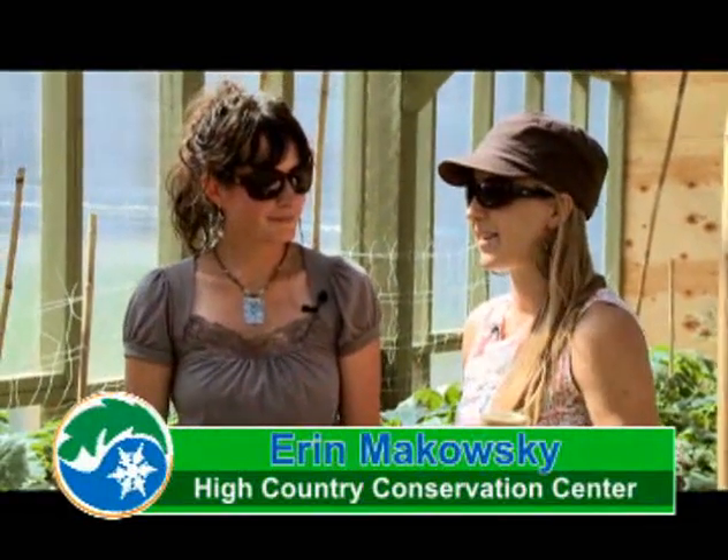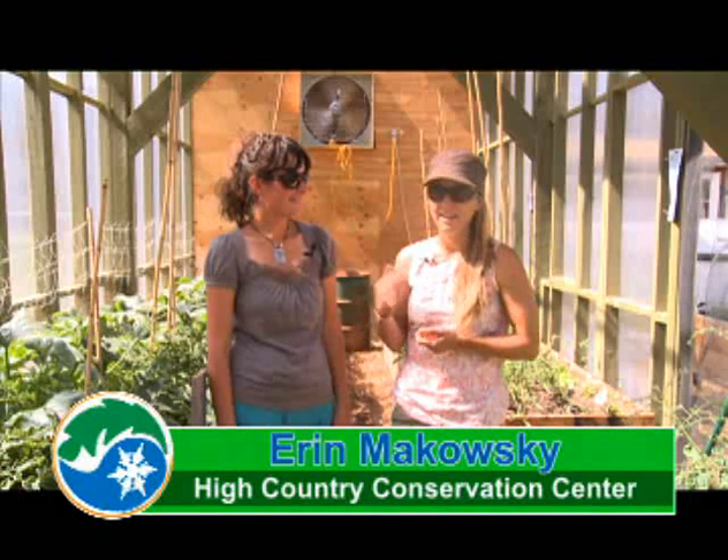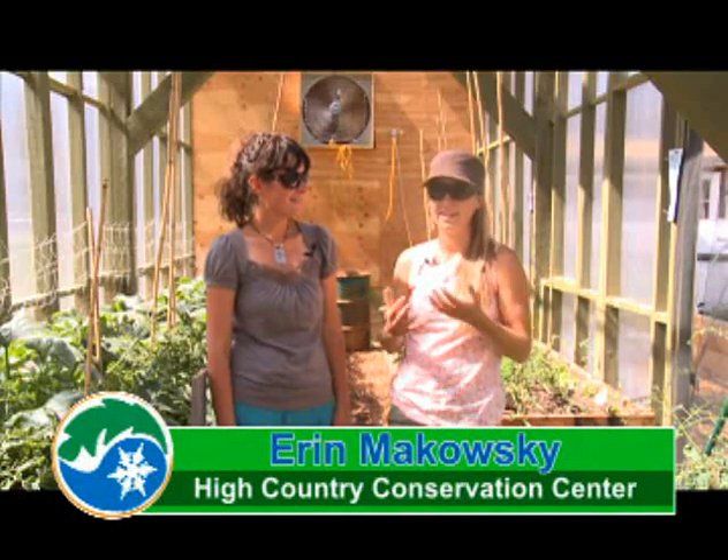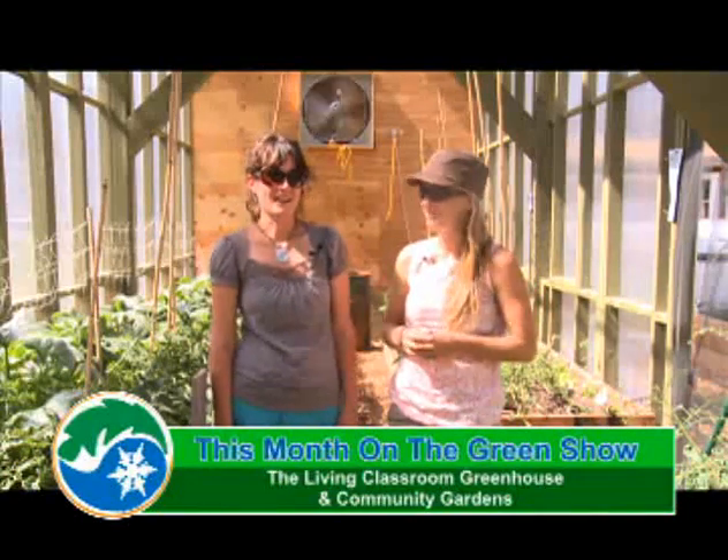We've had a lot of fun so far this year giving tours of the Living Classroom. We have tons of visitors stopping in off the street who live in places where it's really easy to grow, and they're surprised by how much we're doing, so it's exciting. It is very exciting.